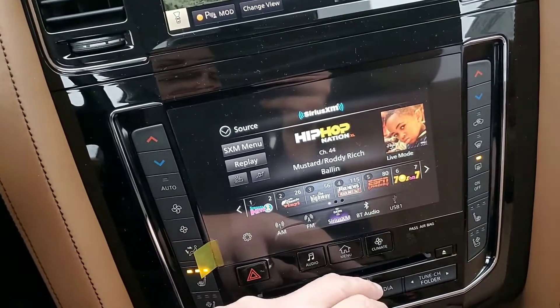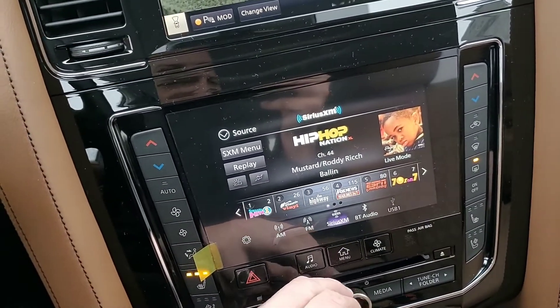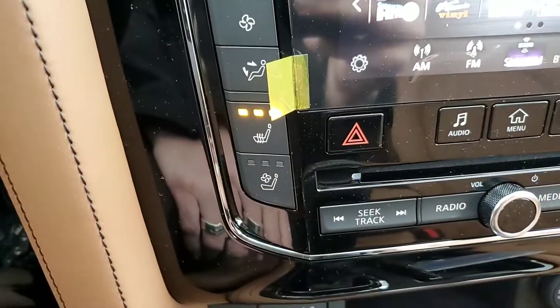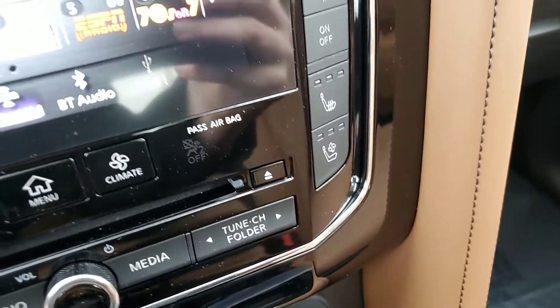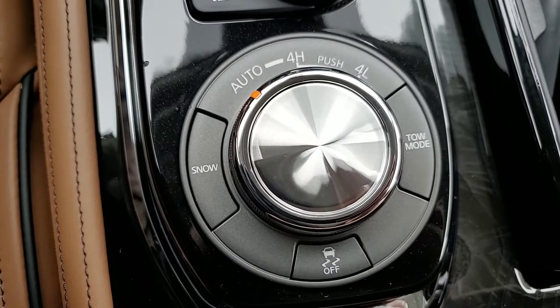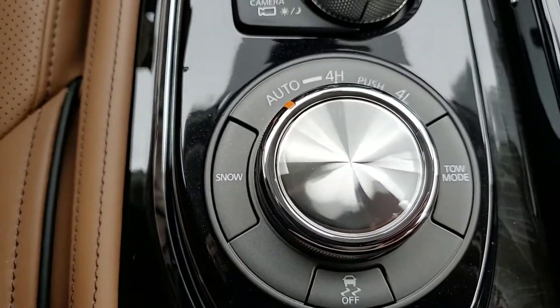It does have the dual control heated seats and ventilated seats. It does have four-wheel drive with the snow mode, traction control, and then your tow mode.